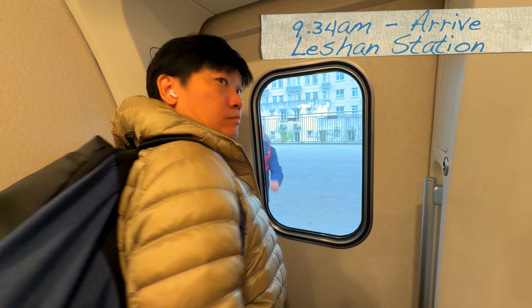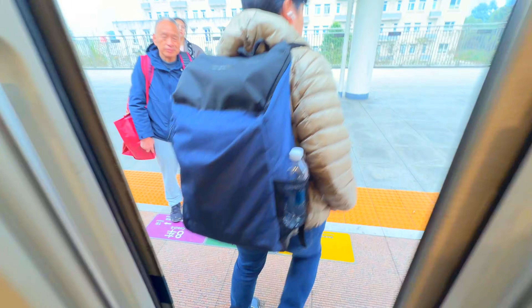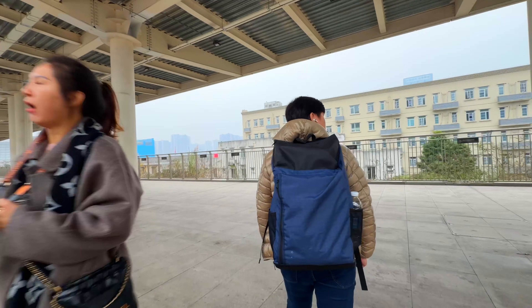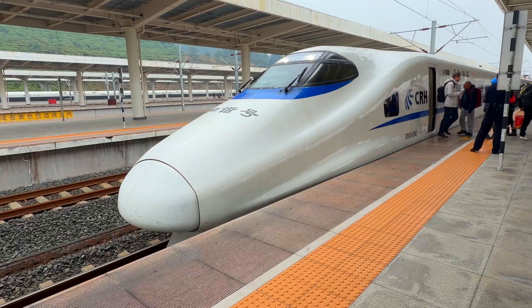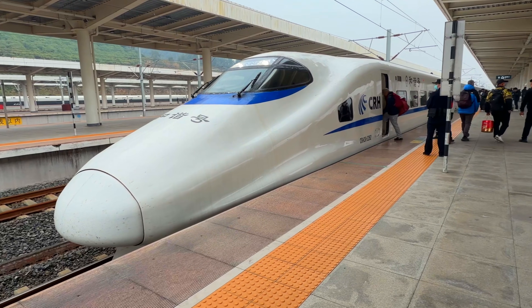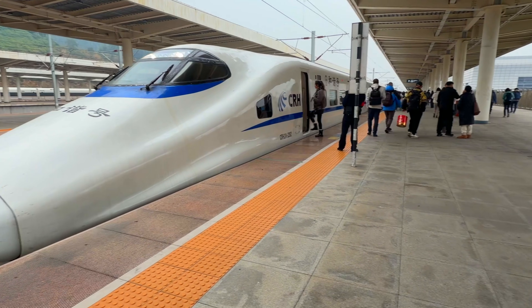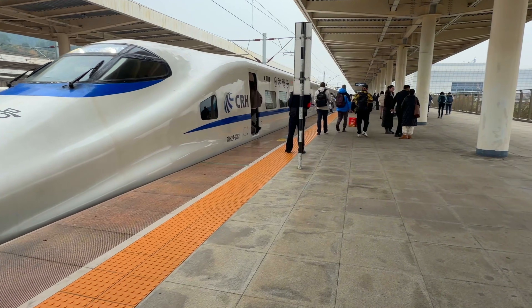9:34 a.m., we arrived in Leshan — that's 135 kilometers in just 45 minutes. That's efficiency. And here she is — look at that nose. If it reminds you of Japan, you're right. This is based on the E2 series Shinkansen. That dolphin nose is designed to reduce tunnel boom.